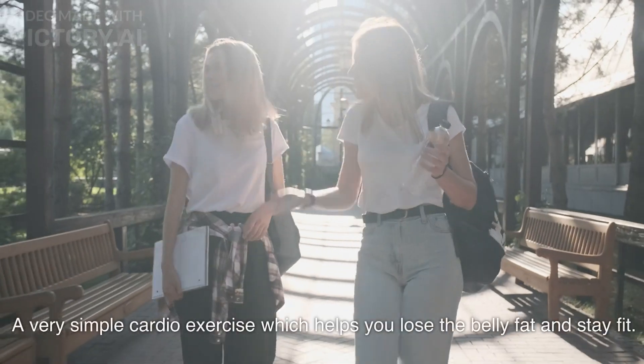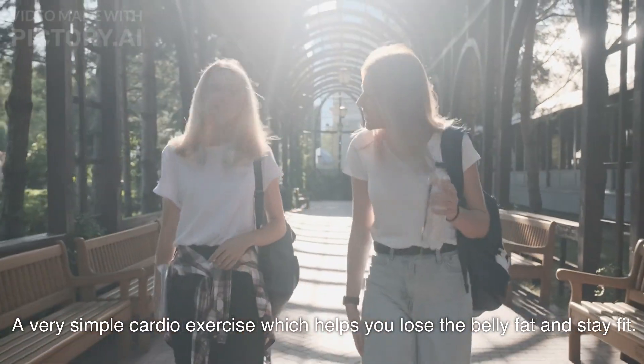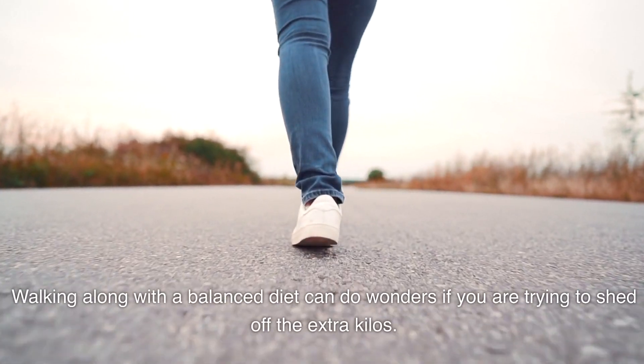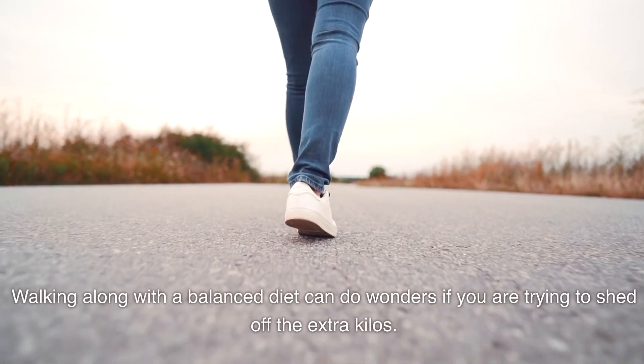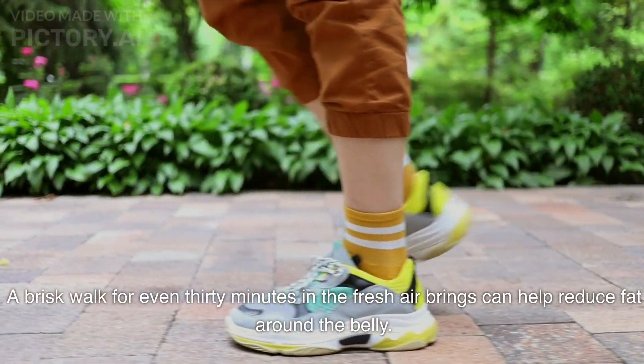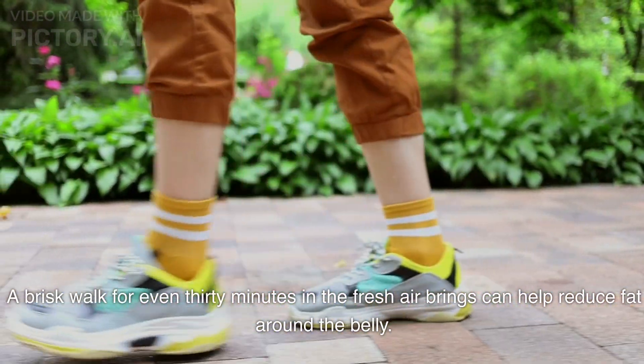Walking is a very simple cardio exercise which helps you lose the belly fat and stay fit. Walking along with a balanced diet can do wonders if you are trying to shed the extra kilos. A brisk walk for even 30 minutes and the fresh air it brings can help reduce fat around the belly.